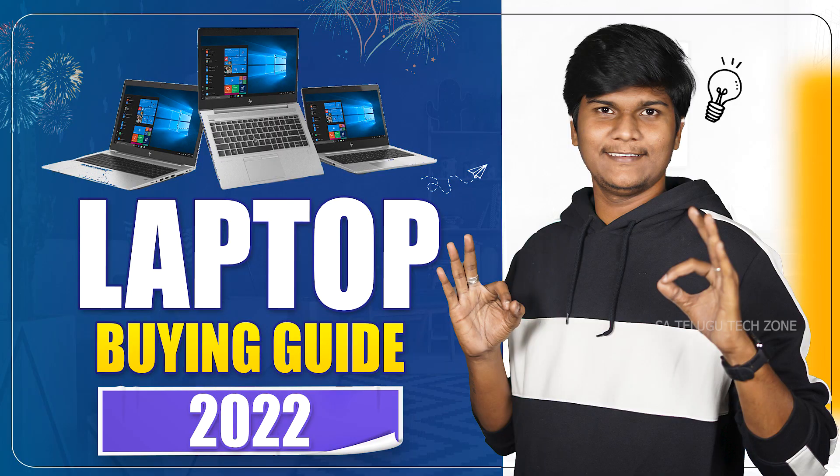First of all, we will discuss these laptops so you know the whole picture before making a laptop buying decision. If you want to watch our previous laptop buying guide video, please check out the link in the description.